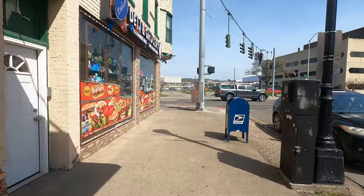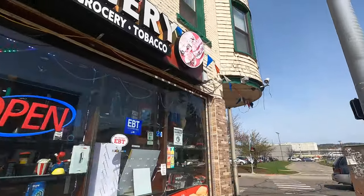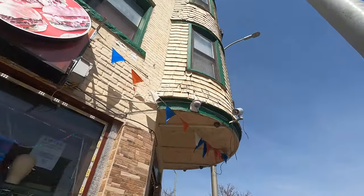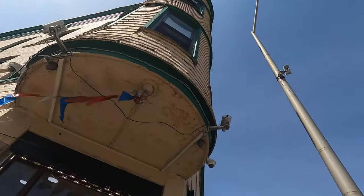Gourmet deli and grocery — well, just deli and grocery. And this really cool-looking castle-like structure on the end of the street here. Really nice architecture.